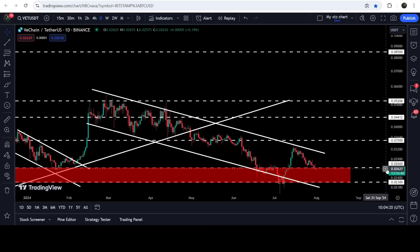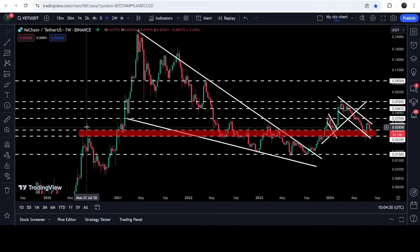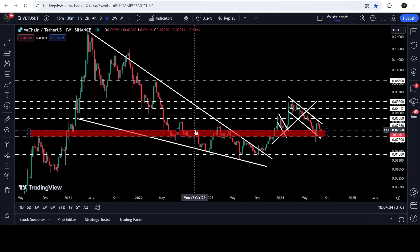VeChain is now testing a quite long-term support zone that starts from 2.66 cents and goes to 2.3 cents. On the weekly time frame chart, this support zone has been previously working as a very strong resistance and support multiple times. For the past several months it is working as a very strong support.